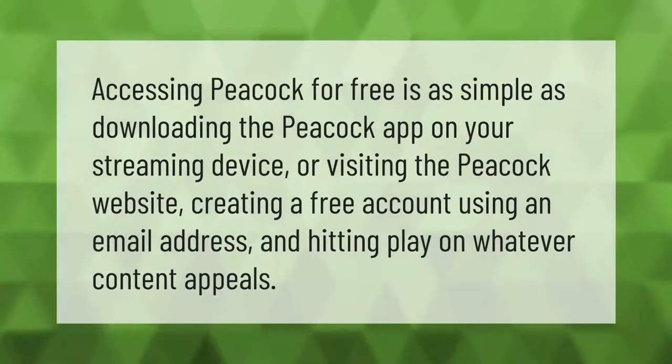Accessing Peacock for free is as simple as downloading the Peacock app on your streaming device or visiting the Peacock website, creating a free account using an email address, and hitting play on whatever content appeals to you.